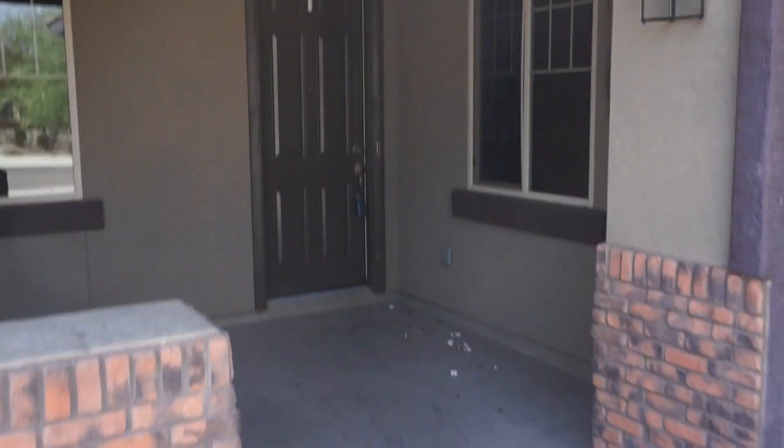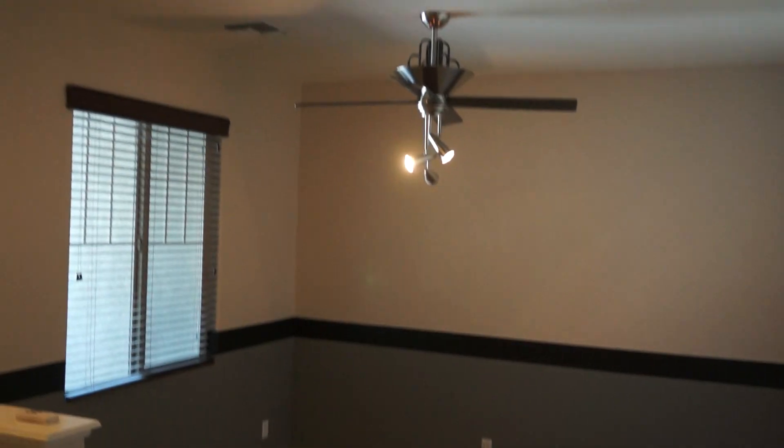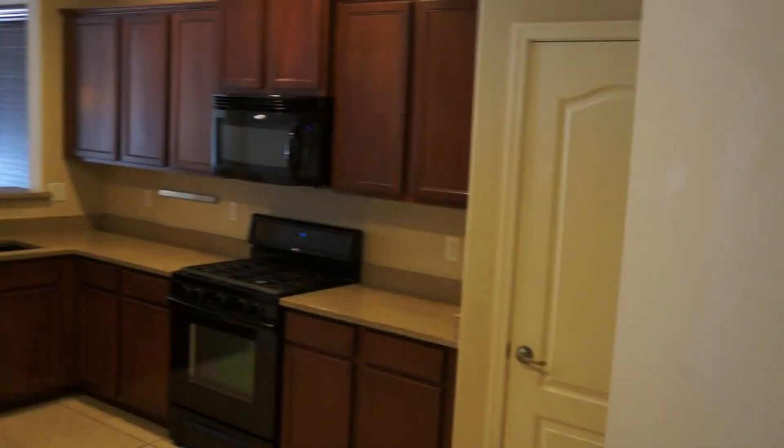Here's the home on Jefferson. Nice size front porch. Nice big tile. You have your front living room — the front door — and then you have the formal dining room, which wraps around to the kitchen.